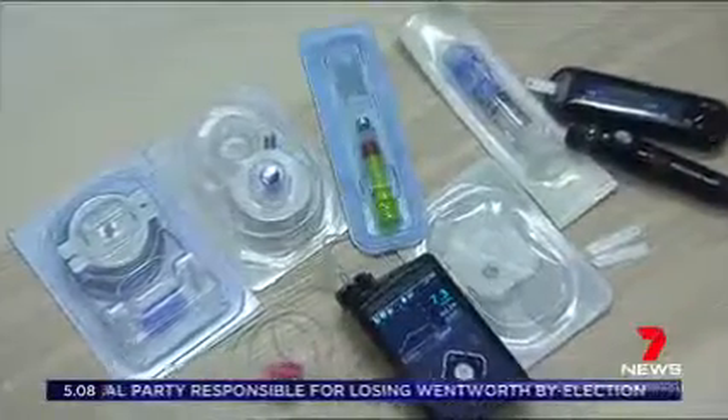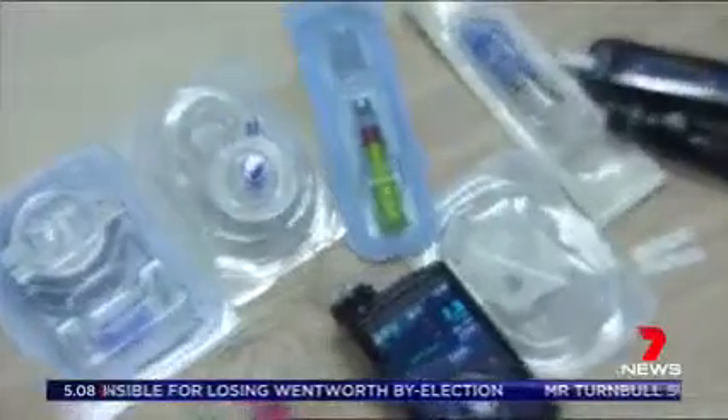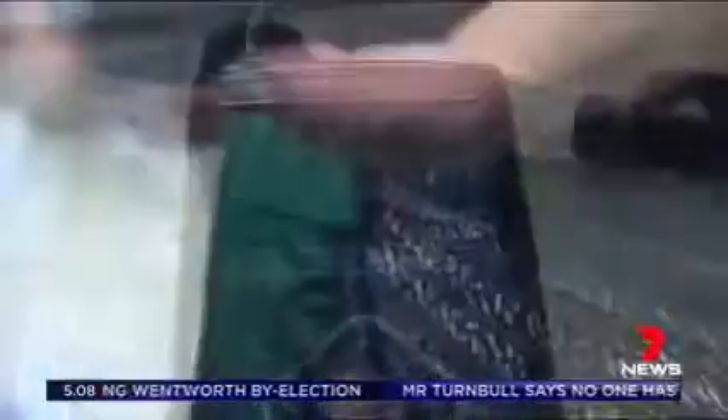The federal government is lowering the price of these products for those who manage their condition through the National Diabetes Services Scheme. Diabetes is expensive to live with. It's complex, it's costly, but these changes are really welcome to reduce the out-of-pocket cost to people.